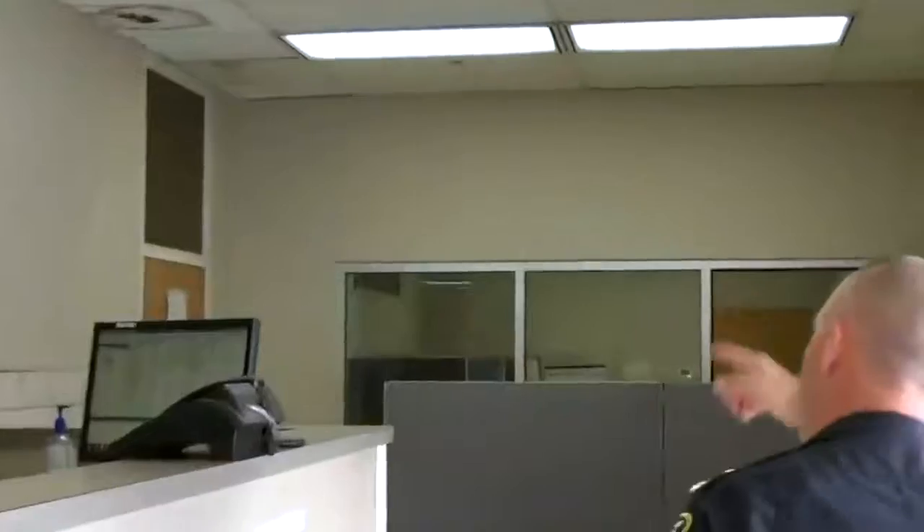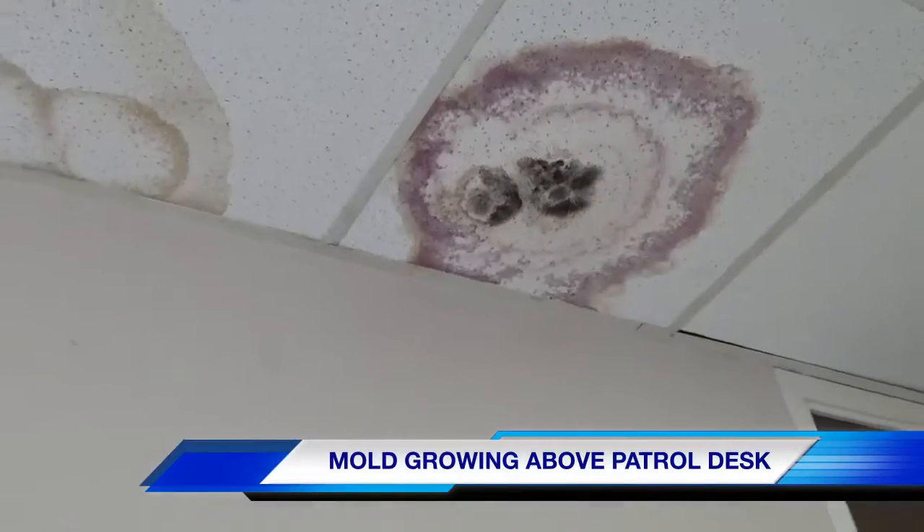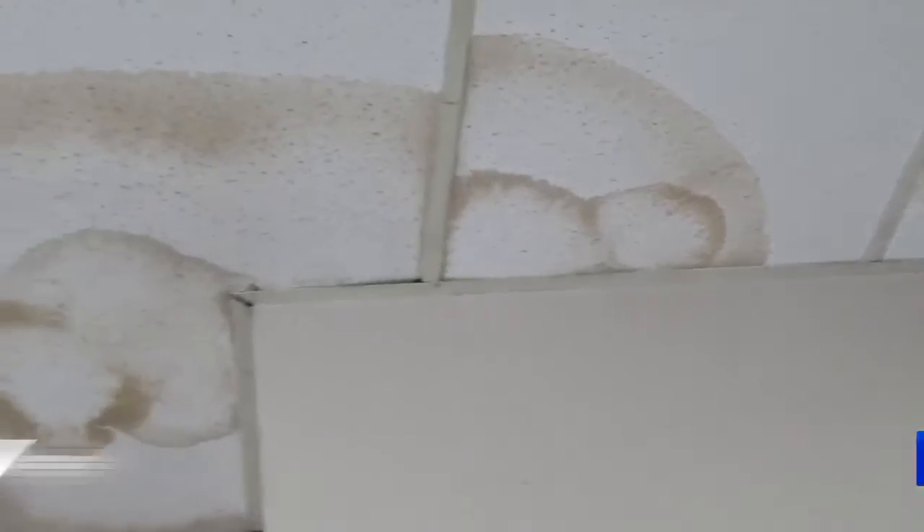The patrol desk office is small. Come in to make a report — this is a good area to show you the tiles we talked about. You can see where the water leaks in and we've got some stuff growing.